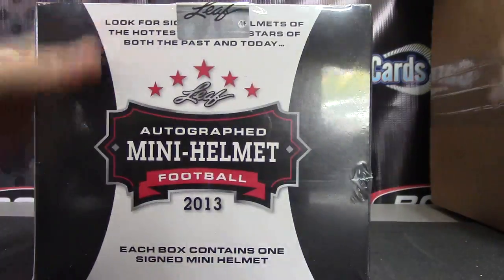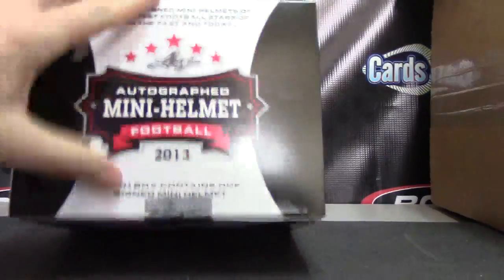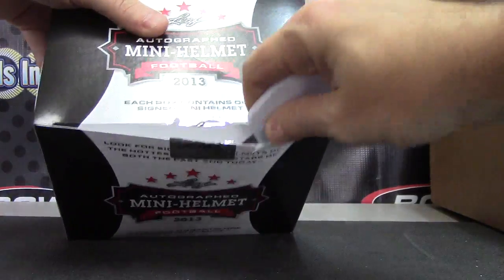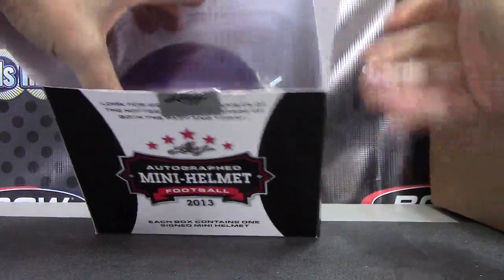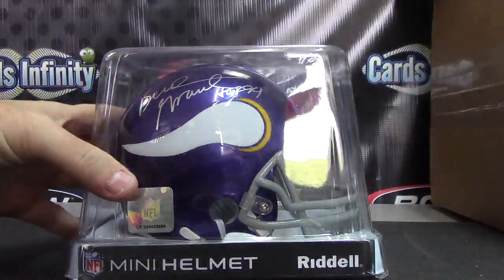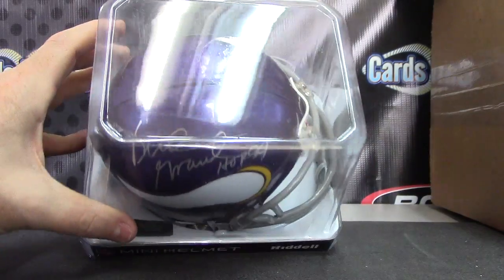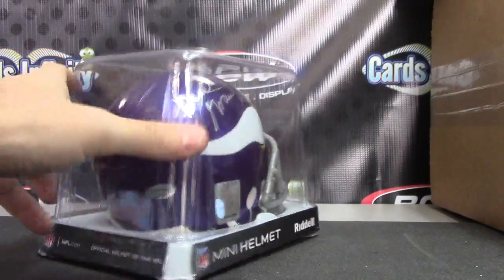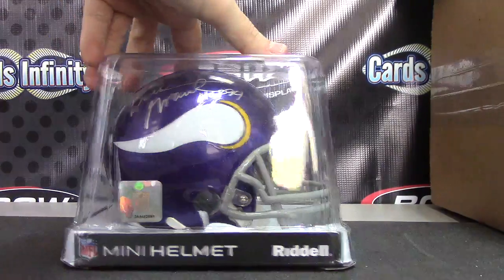Here we go — which helmet is wrong? Number four: Vikings. Hall of Fame — oh, Bud Grant. Bud Grant, Hall of Fame '94. Purple People Eater coach. Your card's way back in there. Bud Grant.